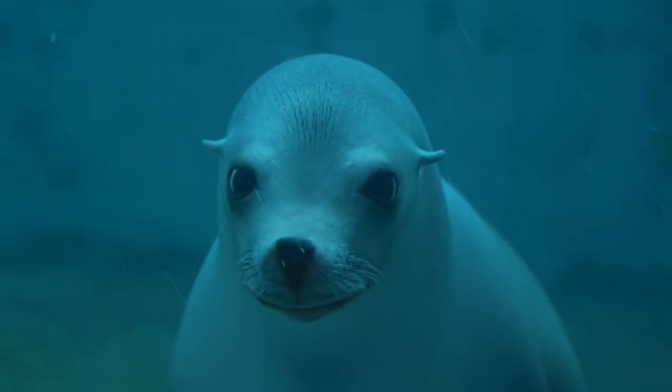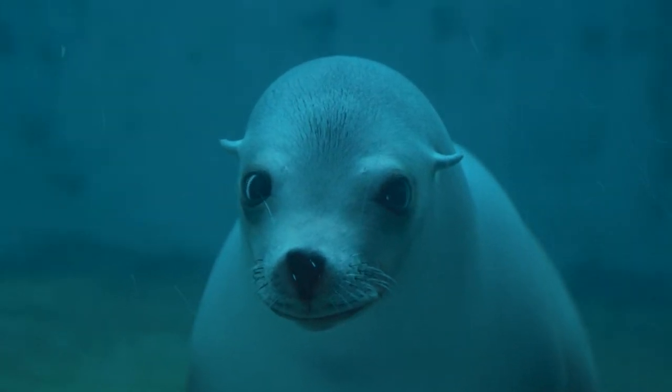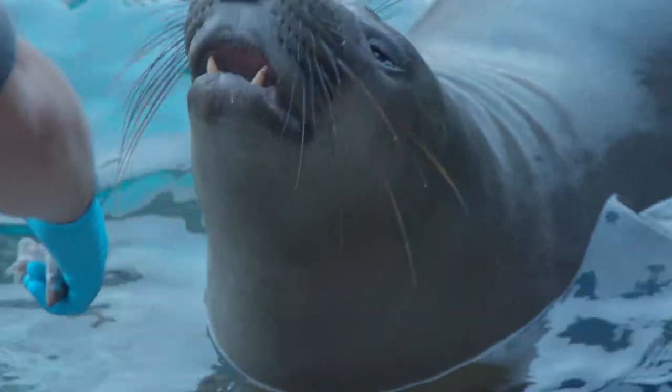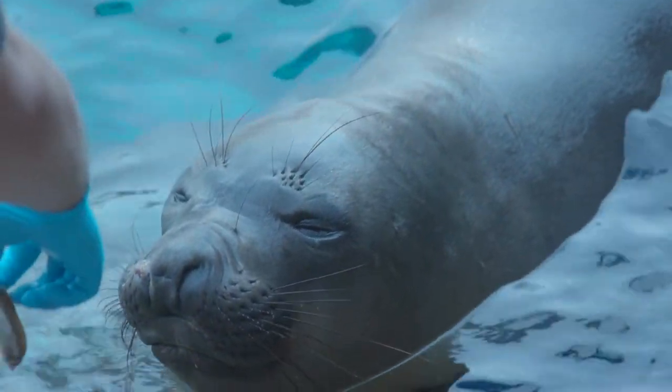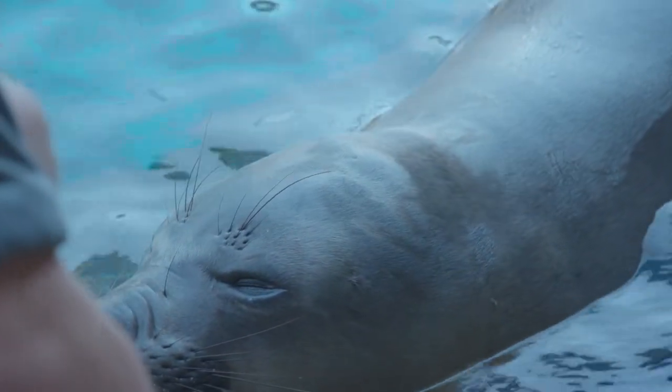The other easy way to tell the difference is their ears. The sea lions have ear flaps externally on the side of their head, where the seals have more of a pinprick ear hole inside of their head. So if you've got the side view on those seals and sea lions, that's going to be your easiest differentiation between the two.